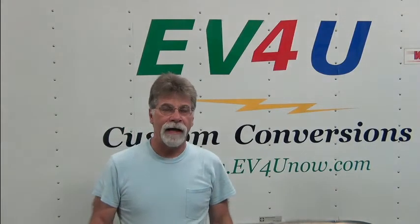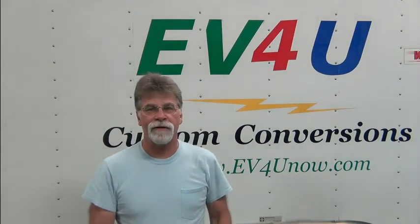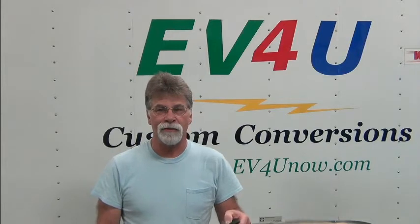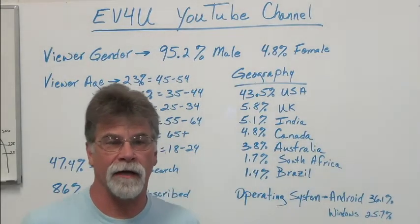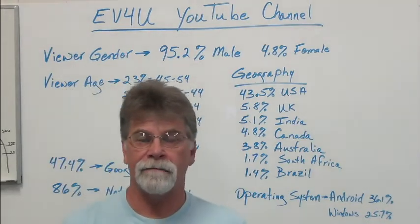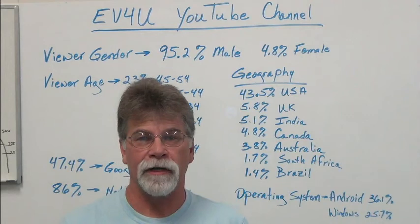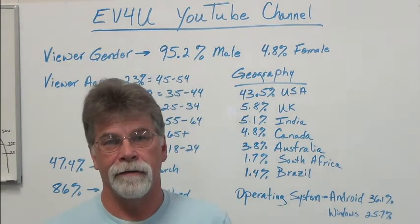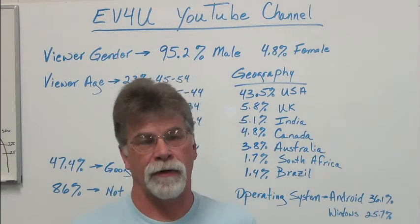The next thing we're going to talk about is something I have never talked about before, so let's see what happens — let's see how fast people tune me out. We're going to talk a little bit about our YouTube channel. We got involved with the YouTube video thing because of the volume of emails that we received.